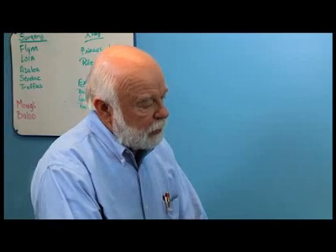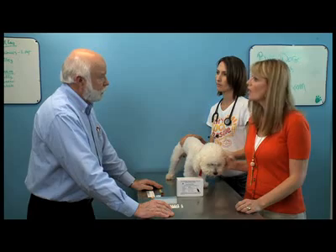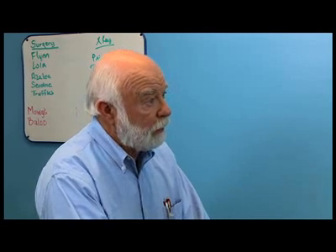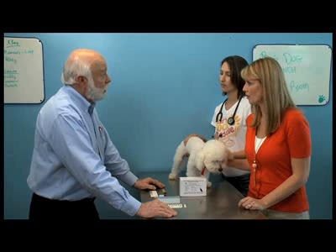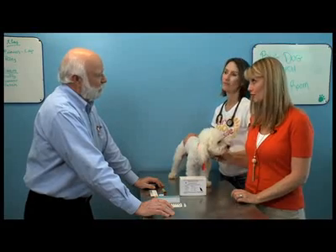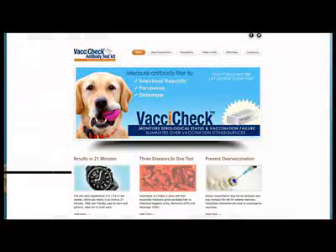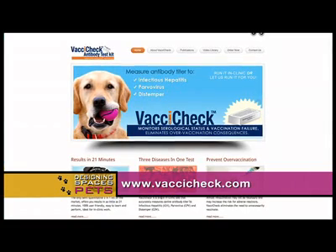At the veterinarian's office, it would be part of the annual wellness visit that every dog should receive. So it's not something we would need to ask of our vet? Well, you may very well need to ask your veterinarian to test for antibody rather than automatically giving another vaccine that isn't necessary. They can go to vaxicheck.com to get more information about this test.